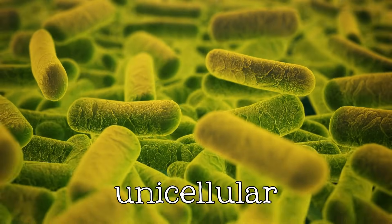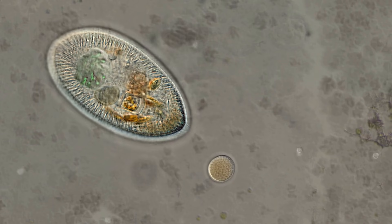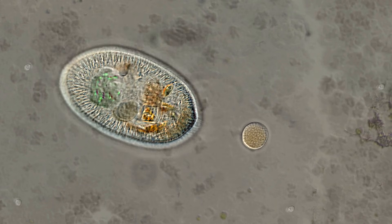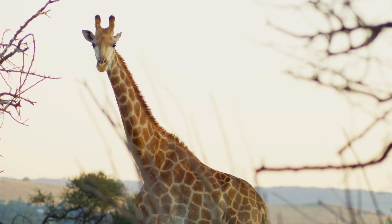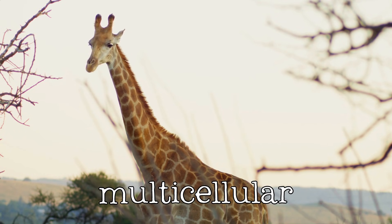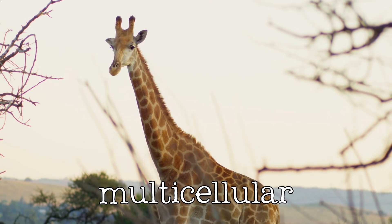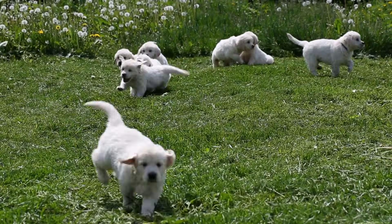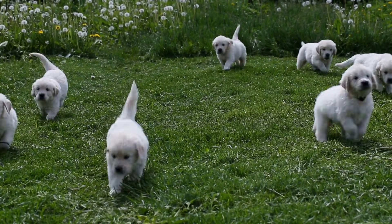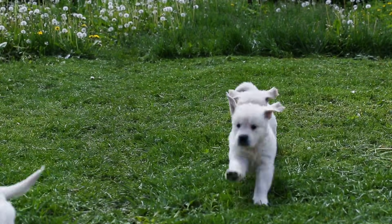Some organisms, like bacteria, are unicellular, consisting of just one cell. Others, like animals and plants, are multicellular, composed of millions or even trillions of cells working together. Regardless of their complexity, all living things are built from these essential units of life.